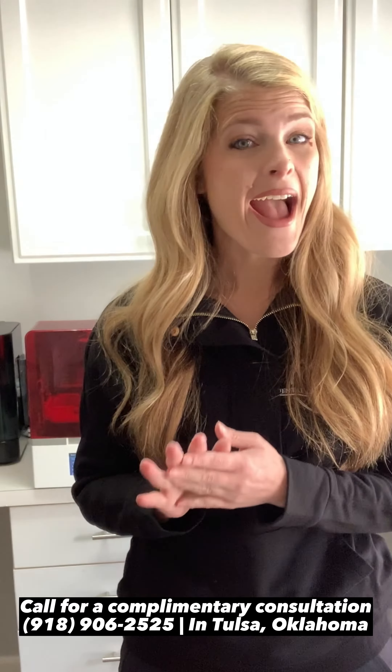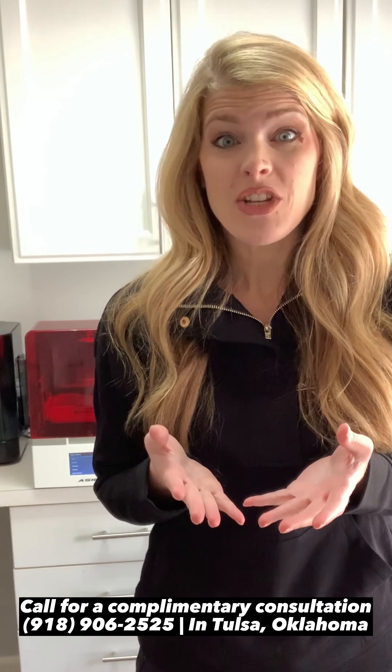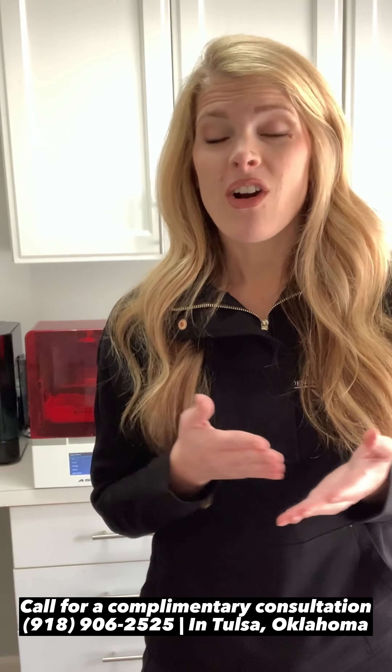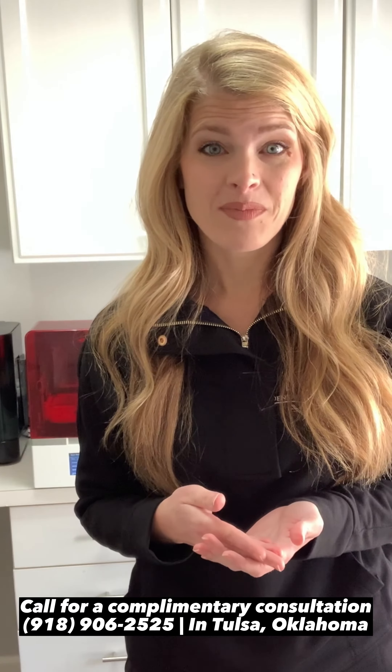So do you get a say? Absolutely. You get to tell us exactly what you want to see. We'll mock that up and then we'll actually try it in your mouth. There are check steps for everything we do. It's a great part of our process that you have a say in how they look and you actually get to see them in your mouth. I hope this helps.